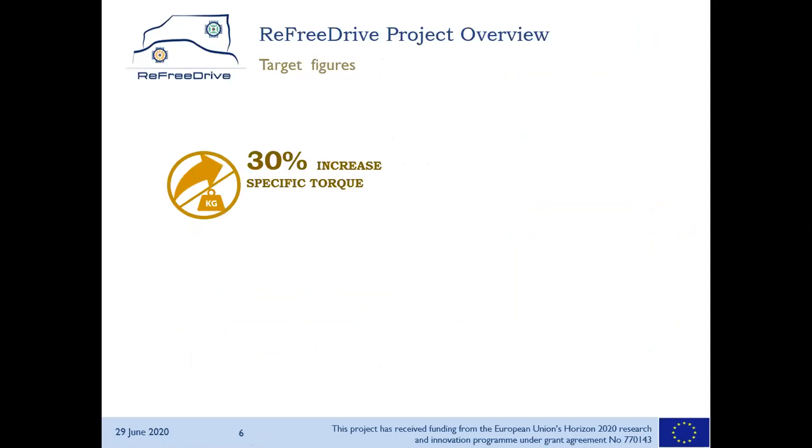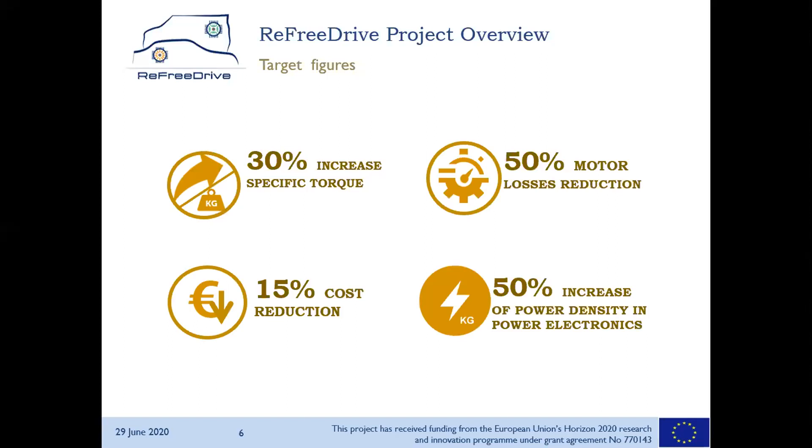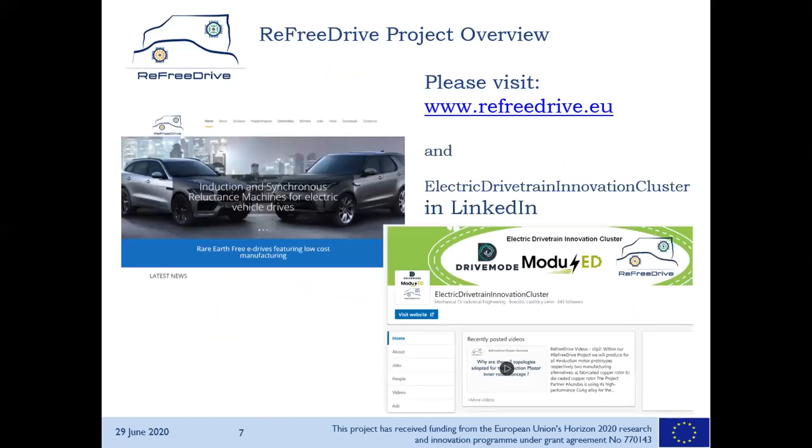Our target figures compared to state-of-the-art motors — not permanent magnet motors. We use the Tesla Model S induction motor as our baseline, which is well known and high volume on the market. Our goal is to increase torque by 30%, reduce motor losses by 50% — aiming for 96% motor efficiency — achieve cost reduction by 15% in mass production, and increase power density by 50%. More information is available on our website and LinkedIn page together with two other projects funded in the same cluster by the commission.